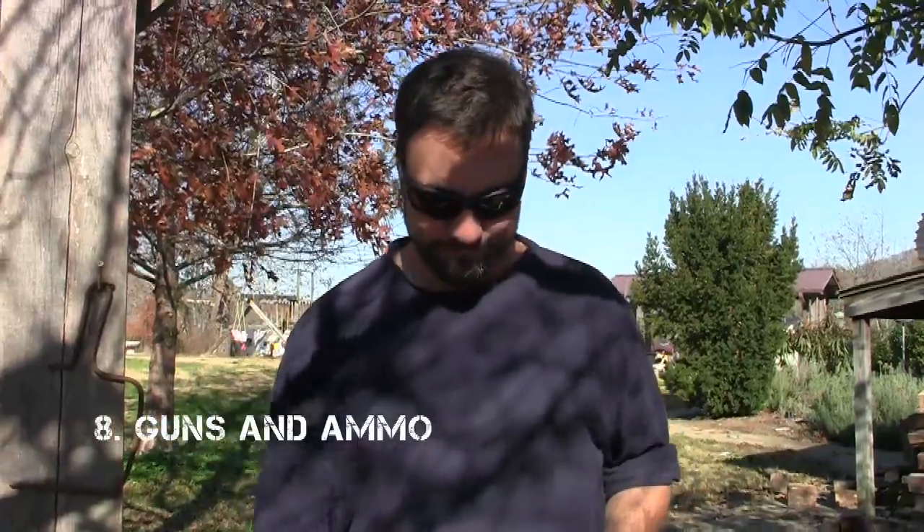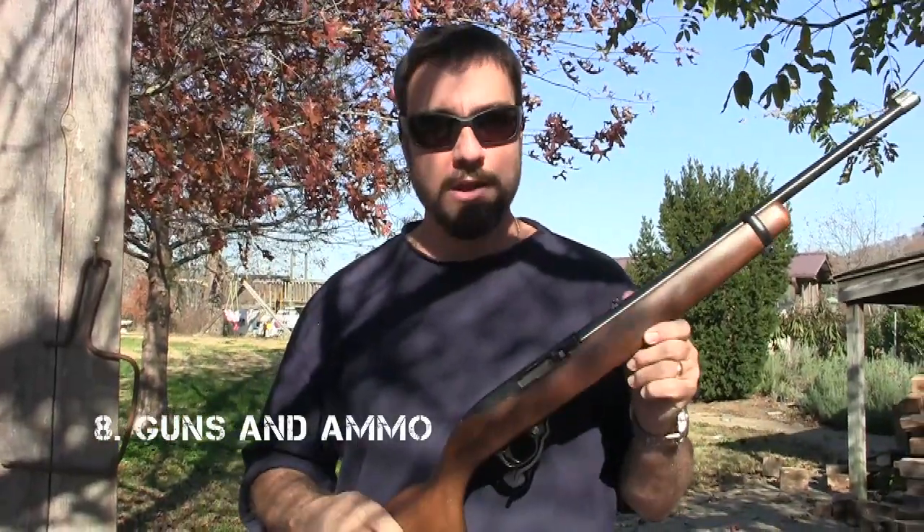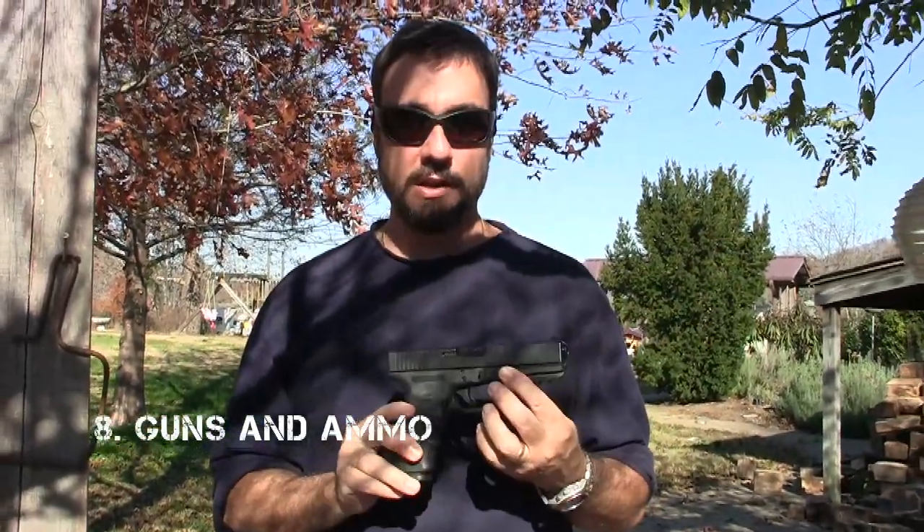You need guns and ammo. A .22 rifle is good. A .45 caliber semi-automatic handgun is a good choice. And you need ammo.